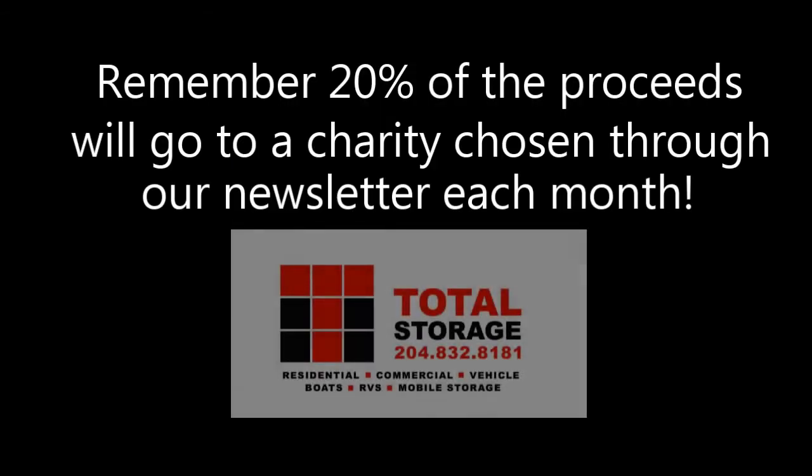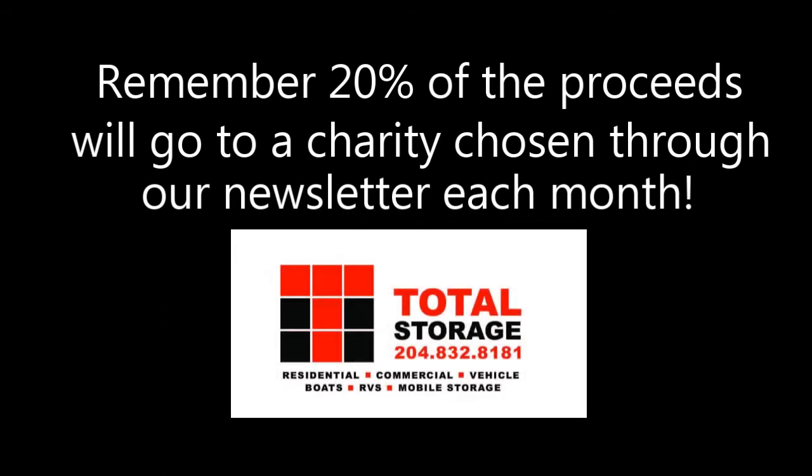Don't forget, 20% of the proceeds will go towards a local charity each month. Thank you for checking out the Marketplace at Total Storage.